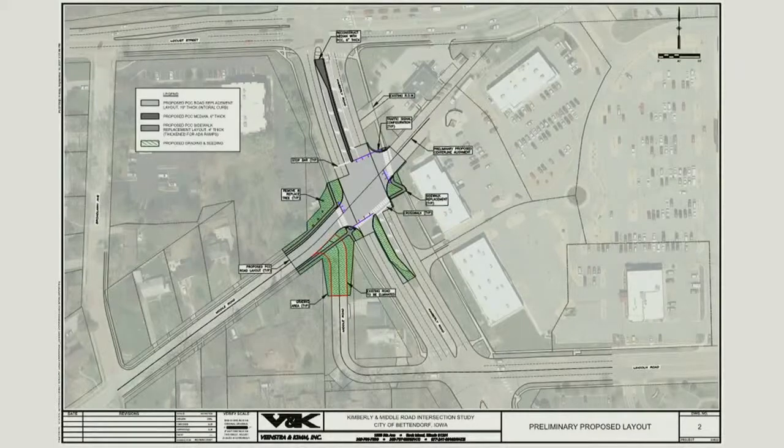A council member asked about the significant grade change from Middle Road to Kimberley Road, and whether cars would be stopped and starting on a slope. The engineer acknowledged there will most likely be some slope. The study was primarily two-dimensional, checking turn lengths and turn radii, and did not go into drainage. The slope could be an issue, and part of the reason for the pavement removal and replacement shown in the design was to try to change some of that grade on Middle Road.